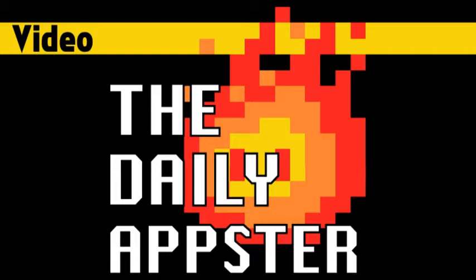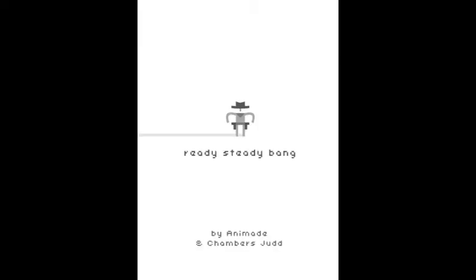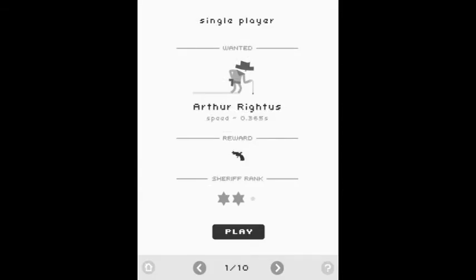The first app I have for you this week is Ready, Steady, Bang. This is Universal, and it's a quick-fire cowboy dueling game.